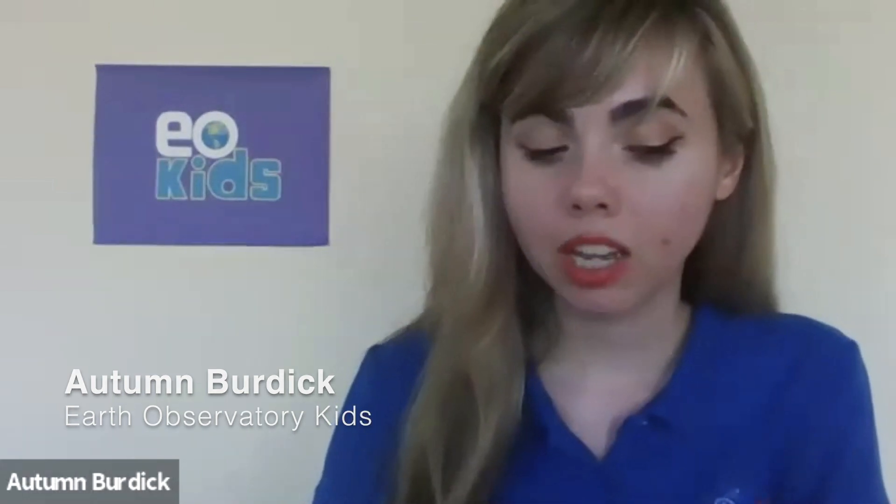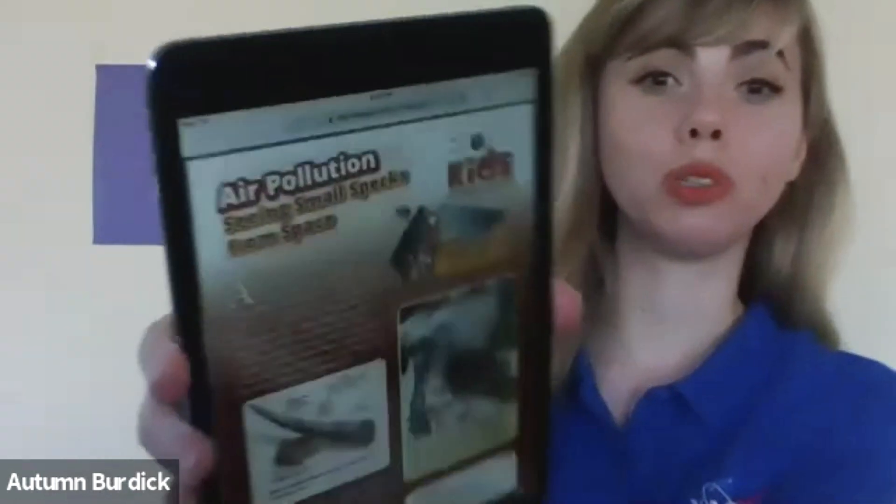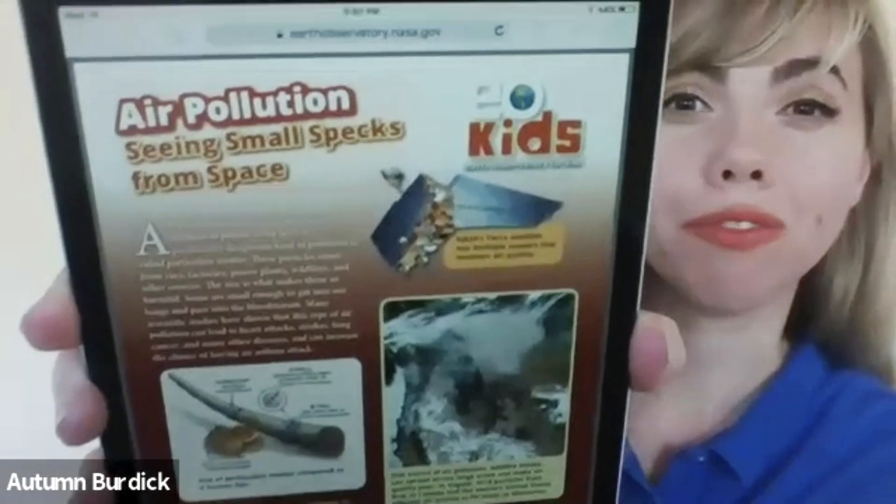What causes us to sneeze? Well, a lot of things — it could be dust, pollen, or smoke. And size does matter. Did you know that superfine particles could also affect your health? Hi, my name is Autumn and today I would like to talk to you about something called fine particulate matter, as well as show you an activity from NASA's Earth Observatory for Kids — the air pollution issue 'Seeing Small Specks from Space.' You can find it at earthobservatory.nasa.gov/eokids. It's free — download it as a PDF or print it.